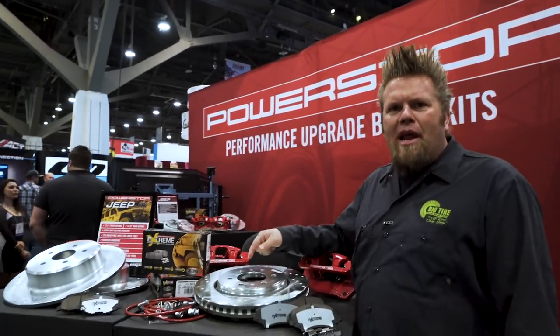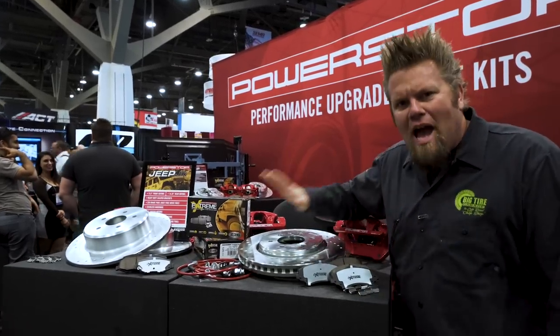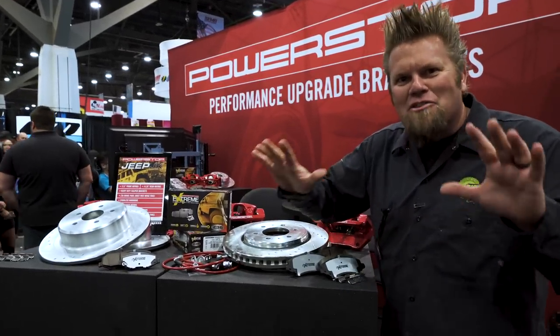Power Stop JK big brake kit — bigger, girthier. This kit will stop your Jeep so fast it'll stop on a dime and leave you 10,000 pennies in change.